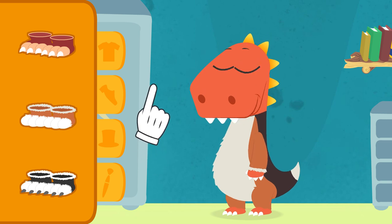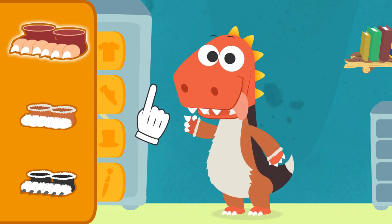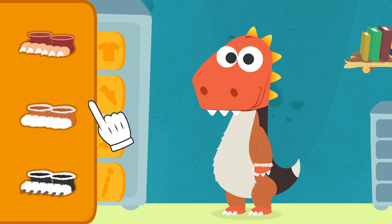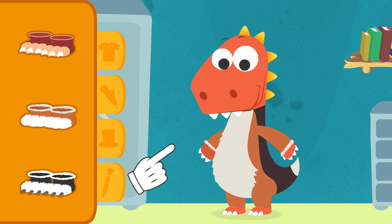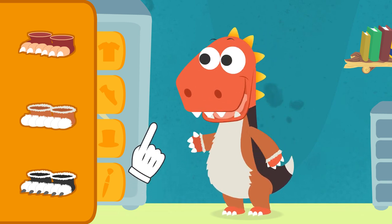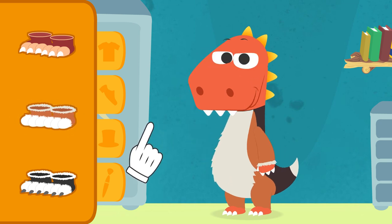Time to select the shoes. You almost got it right, but the monkey shoes are not the right option. Keep in mind they have to match your costume. Well done — those are the right ones.